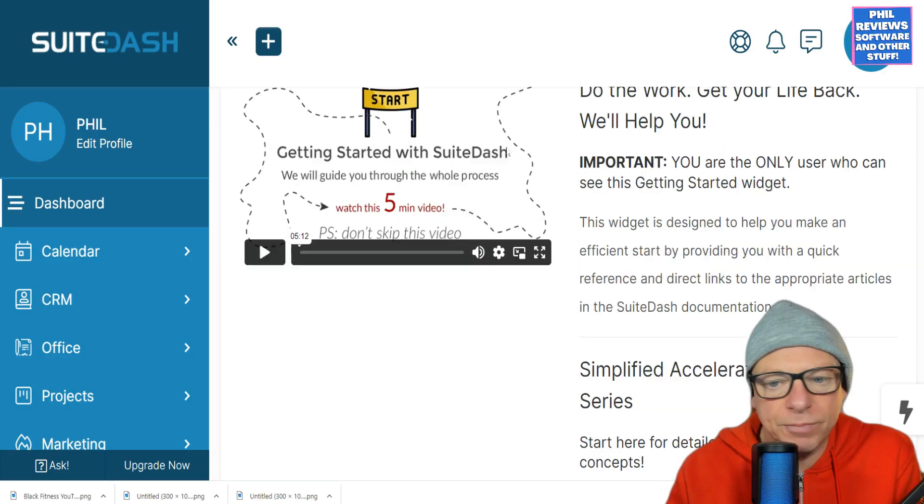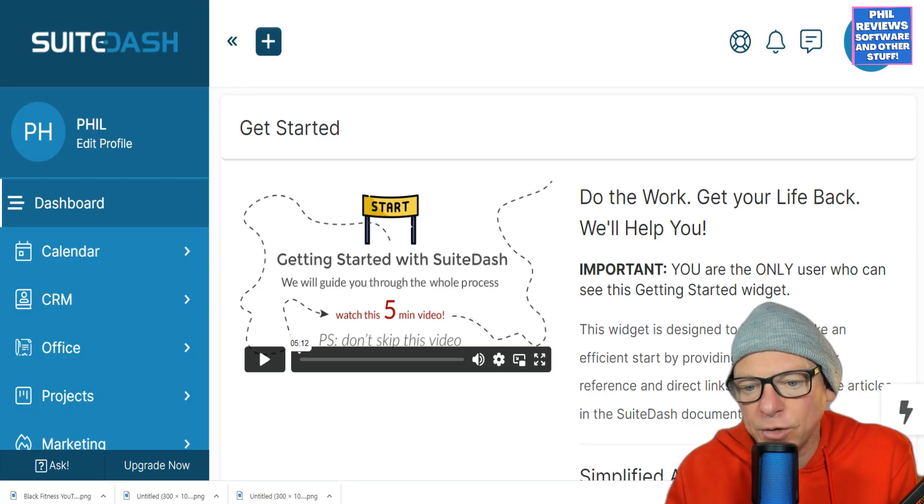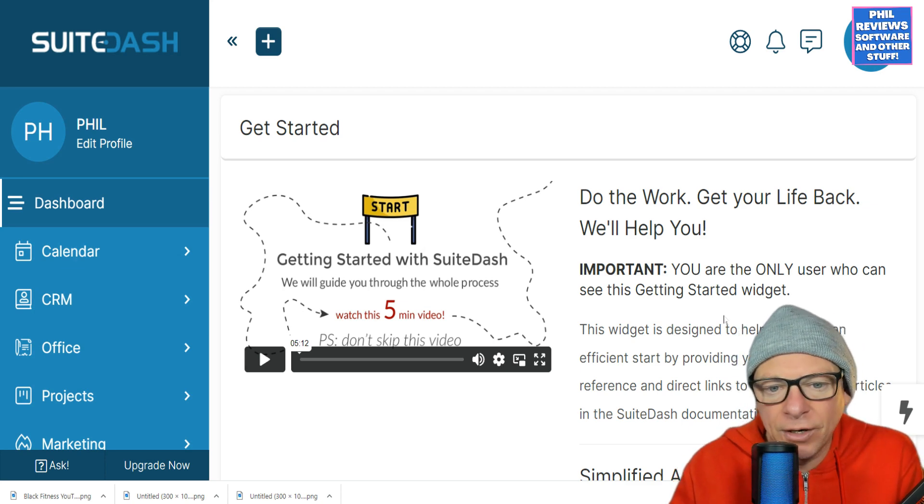Here is the Sweet Dash dashboard. It makes it clear that when you're setting it up, only you will see this — your team will not see everything as you set it up.